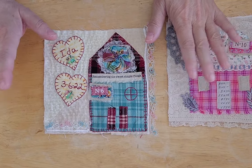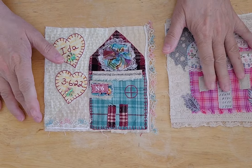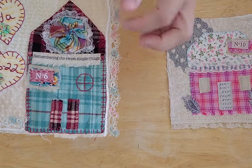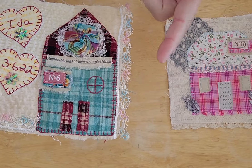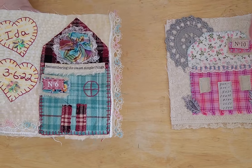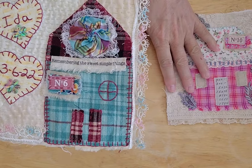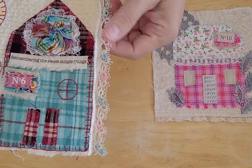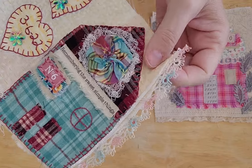This is a vintage yo-yo — I have a whole bag of them — and some cheesecloth. The idea for this book was to use up some of my plaid scraps, so there are two different plaids. And this yo-yo, believe it or not, I got it at an antique mall, a whole bag of them, and it completely matches my plaids that I had in my scrap box.